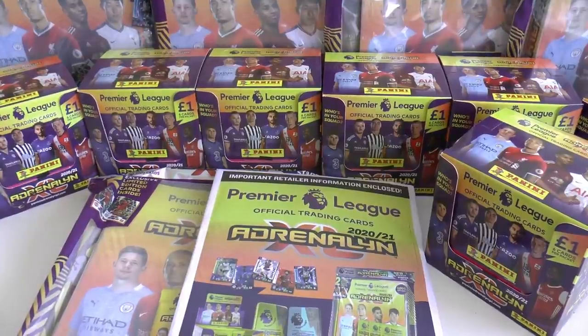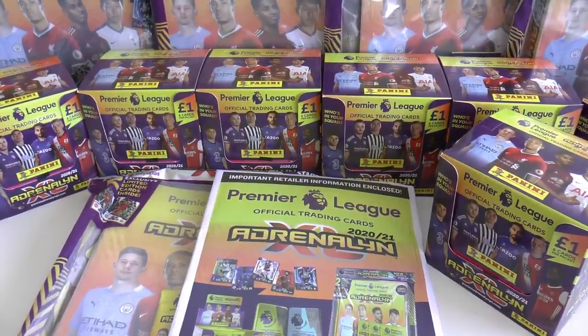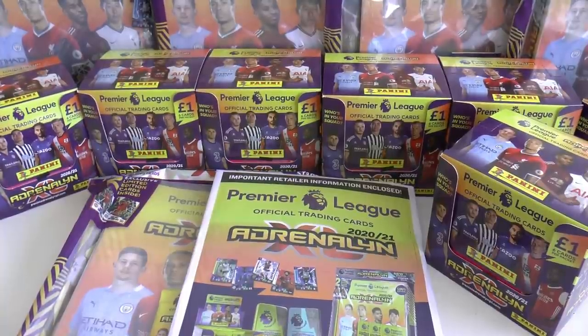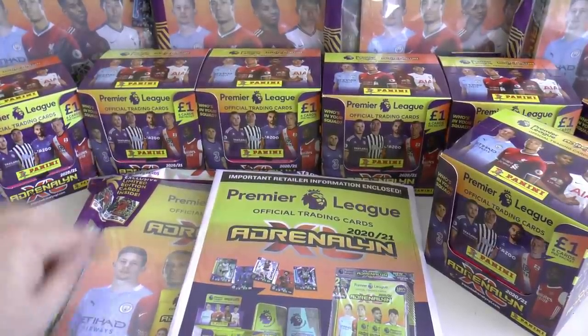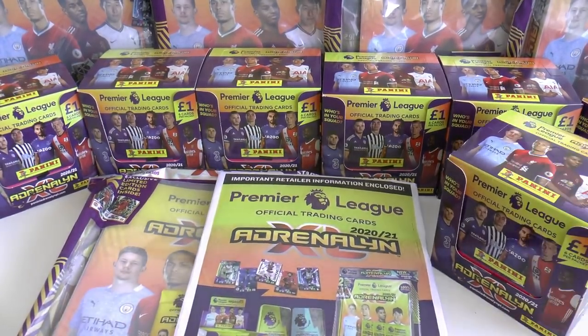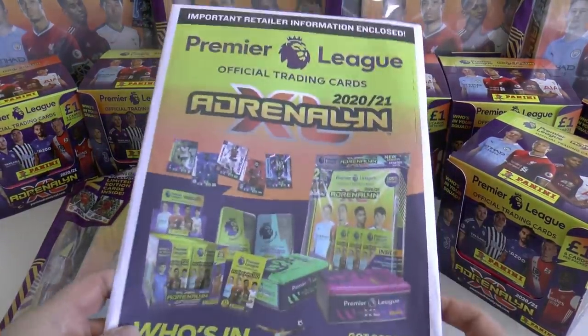If you haven't already seen our kickoff multi-pack opening, be sure to check that out now. And of course the collector guide which you will find in this starter pack — we've done that in much more detail in a different video. So without further ado, let's have a look at this retail sales pamphlet.